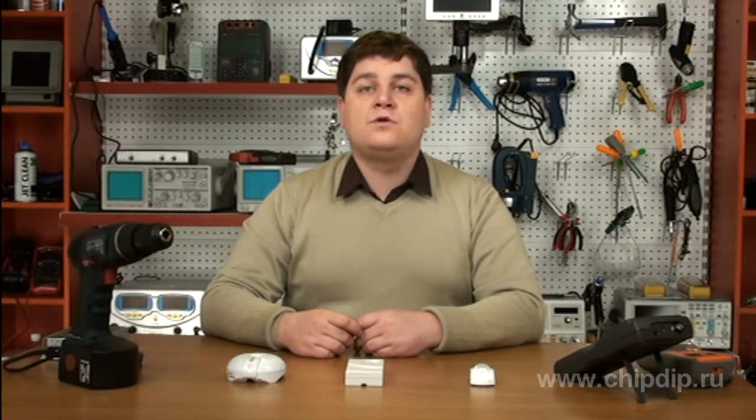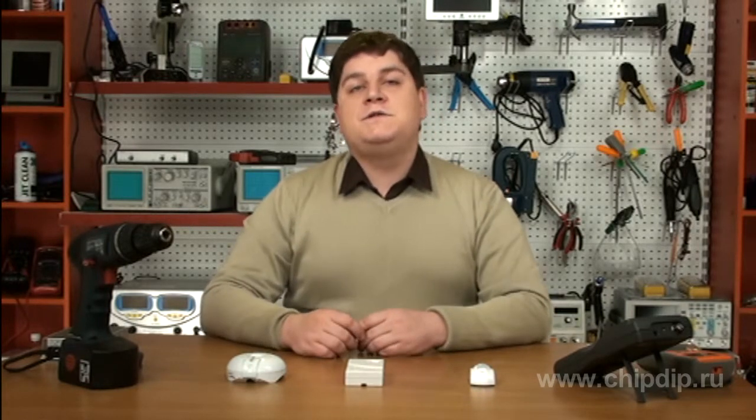So, we have told you about acoustic detectors. For more information, please visit our website.